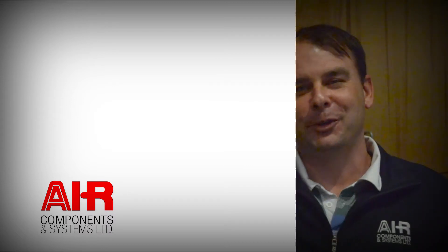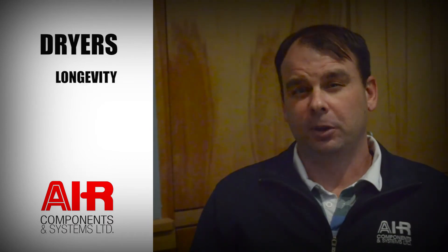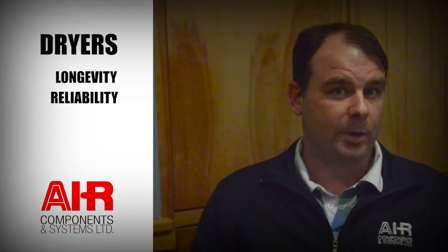Hello, my name is Mike Stuteel with Air Components and Systems, here today to talk to you about dryers. Dry air is important to any compressed air system. It improves the longevity and reliability of the customer's equipment.